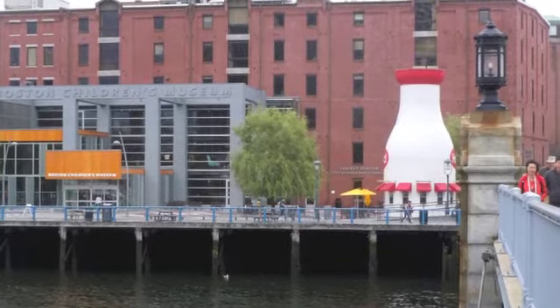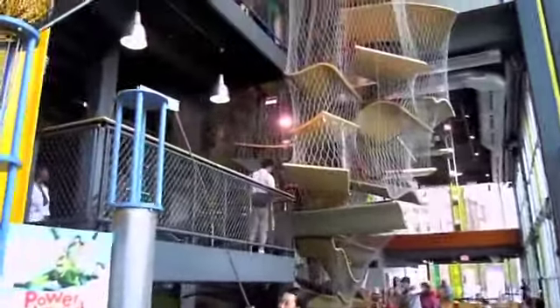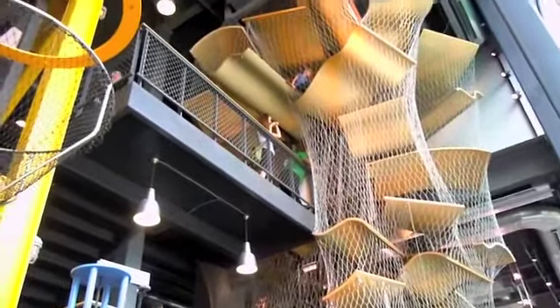Kids ages zero to about nine will find plenty to do with the Boston Children's Museum, which is loaded with indoor activities like bubble making, ball tossing, and climbing a massive three-story structure.